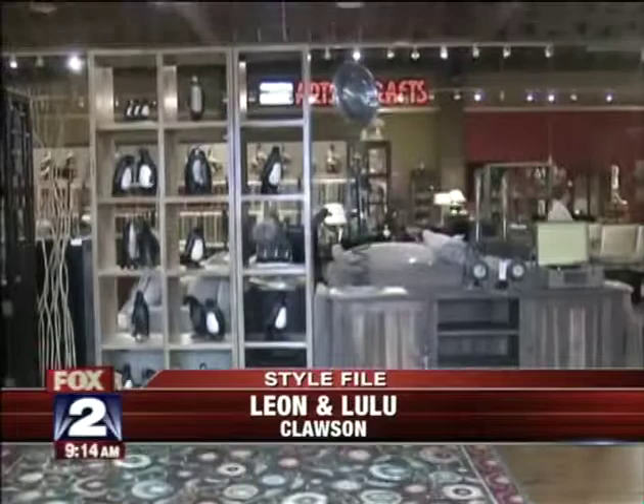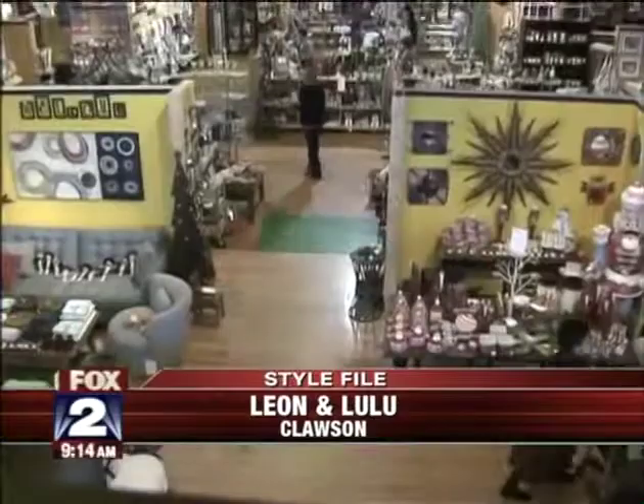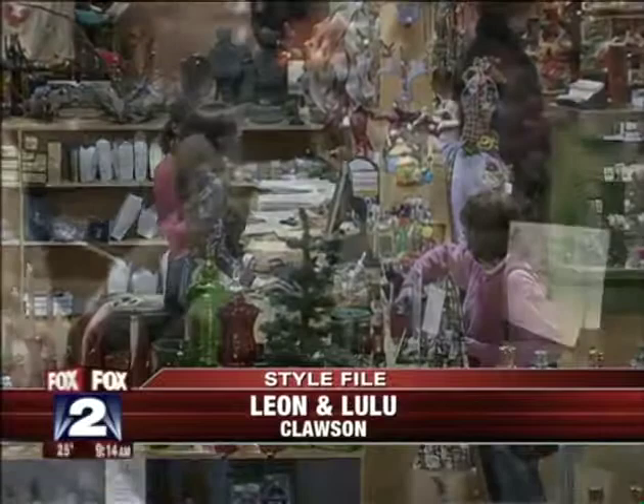Do you remember the old Ambassador skating rink in Clausen? For about four years now, the old rink has been home to Leon and Lulu, a unique gift and home decor store. It's more than 15,000 square feet in size, and Leon and Lulu owner Mary Liz Curtain is here, joining us this morning to show us how to brighten up our home when it's so dark and dismal outside.